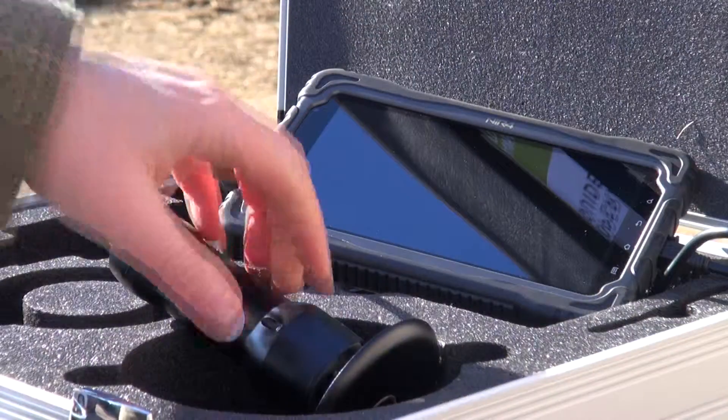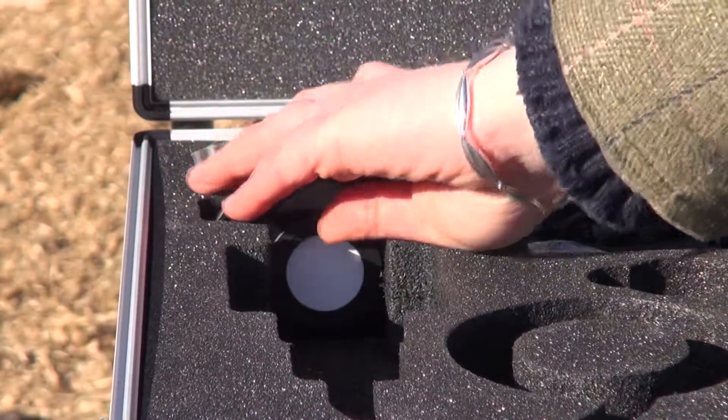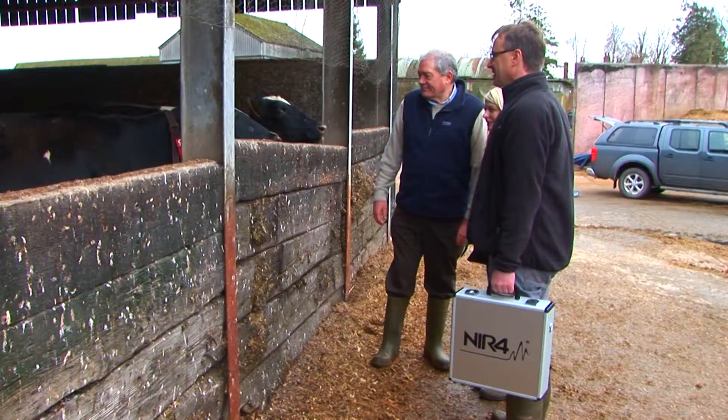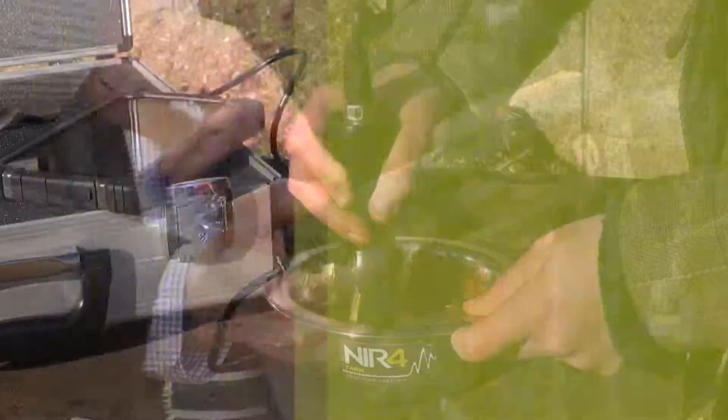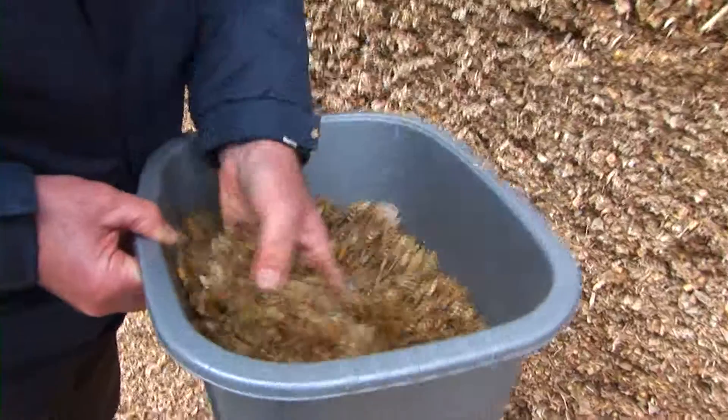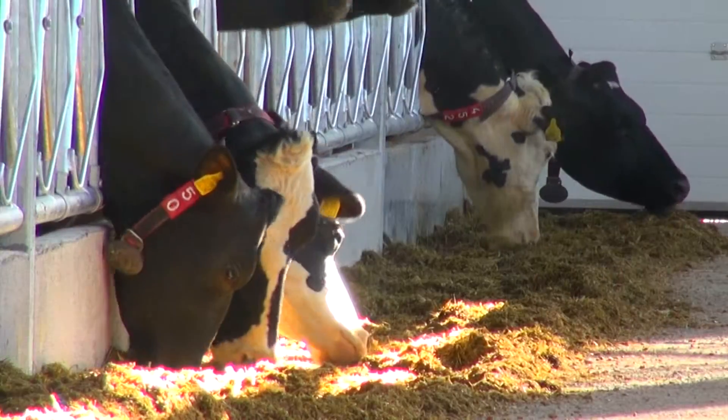It is innovative. NIR4Farm uses cutting-edge technology in a fully portable device. Analyse, optimise and maximise the ration to bring a new level of precision to the feeding of the dairy cow.